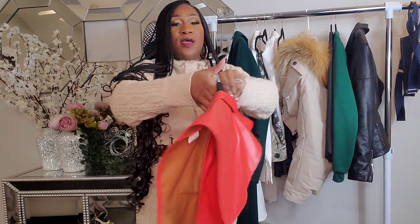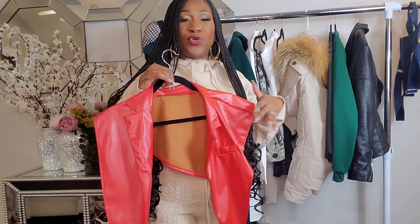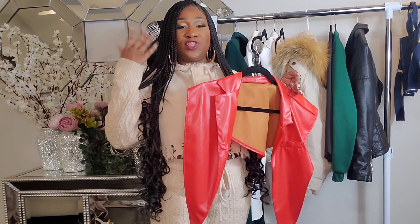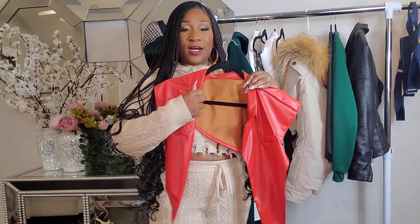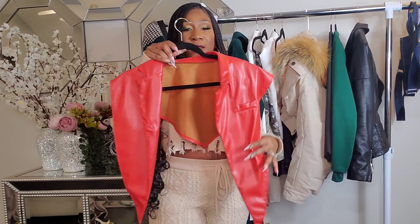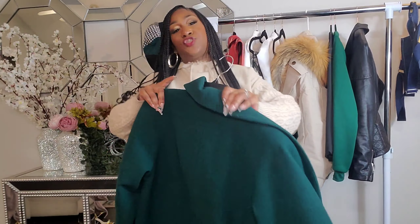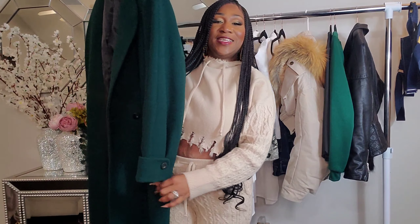I also have this leather collar that you can just throw over your shoulders and you're done. It adds style to any outfit — just pick a color and it adds style as well as color. I love color, so I threw on this red leather collar to add to this outfit. Then I pulled out my hunter green coat.